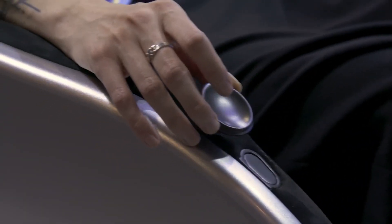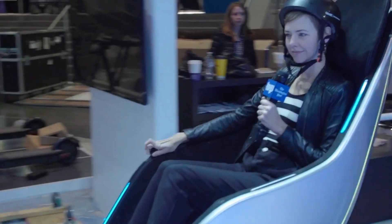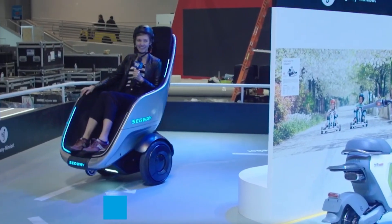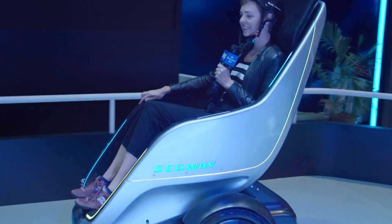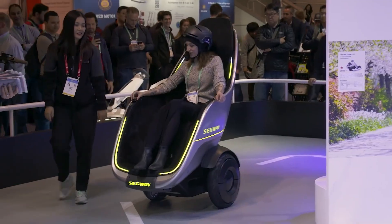Equipped with advanced self-balancing technology, the S-Pod concept provides a stable and smooth ride, allowing users to effortlessly maneuver through crowded streets or indoor spaces. With its electric propulsion system, the S-Pod concept offers an eco-friendly and efficient mode of transportation for short-distance travel.